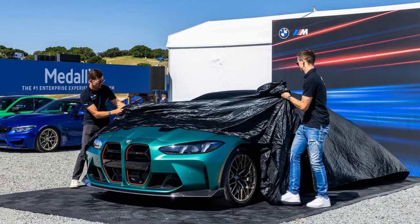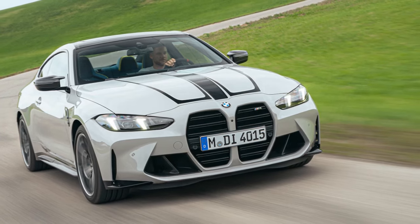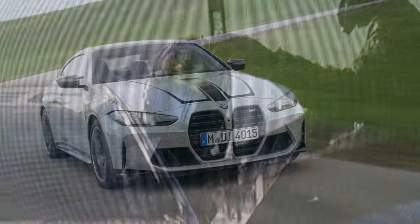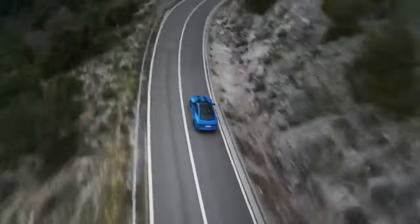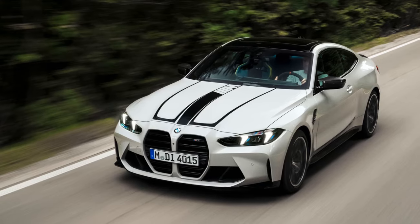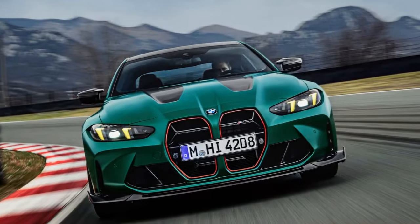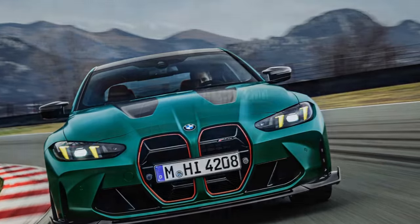Both the M4 CS and M4 CSL are powered by BMW's renowned twin-turbo 3.0-liter straight-six engine, producing 543 horsepower and 479 pound-feet of torque. However, the M4 CS, equipped with standard all-wheel drive, outperforms the rear-wheel drive M4 CSL in acceleration, reaching 60 mph in 3.2 seconds compared to the CSL's 3.6 seconds. Given that the mechanically similar M3 CS sedan achieved 60 mph in just 2.7 seconds, BMW's figures might be conservative.